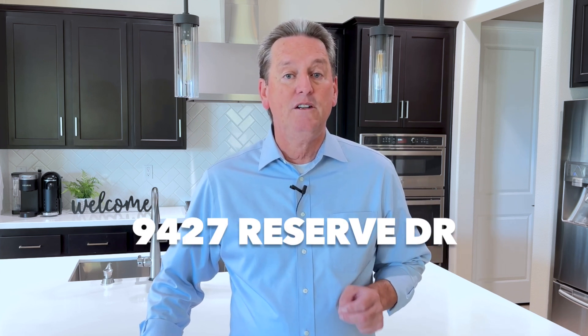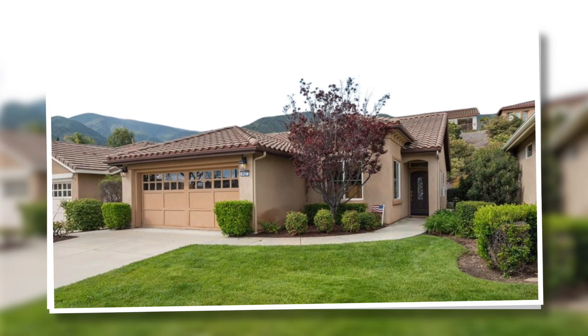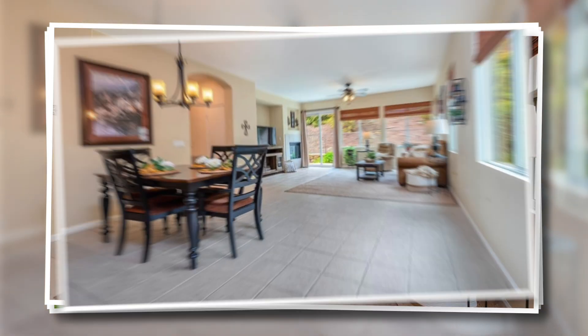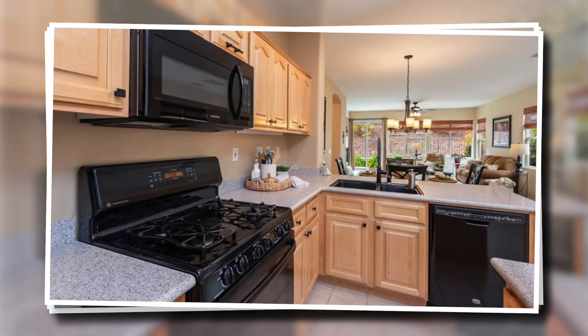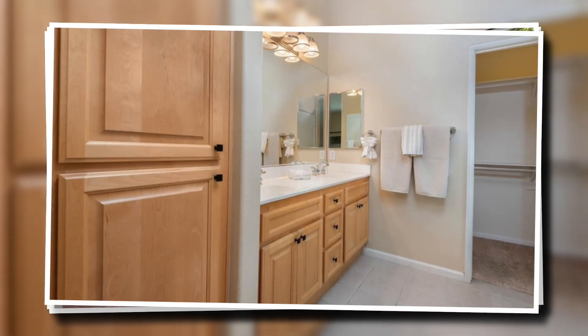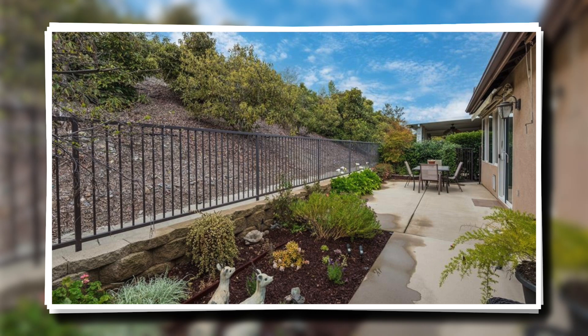Finally, let's take a look at the lowest priced single family home in the community of Trilogy, located at 9427 Reserve Drive. This is a two bedroom, two bath home with 1,412 square feet of living space on a lot size of 3,920 square feet, with an attached two car garage. This really is a beautiful move-in ready home. The kitchen is updated with granite countertops, light wood cabinets, recessed lights, and black appliances, and it's open to the living room and dining room. The living room has a gas fireplace and rolled down window shades. Even though the rear yard is small, it's nicely landscaped and is in good condition.